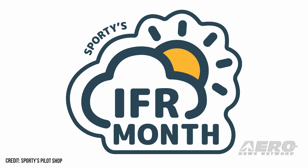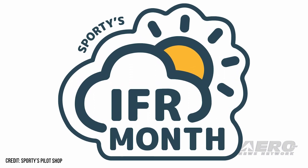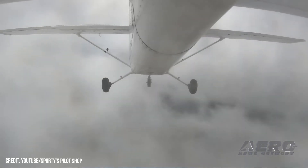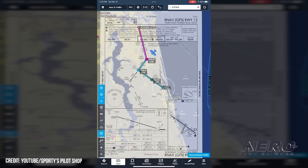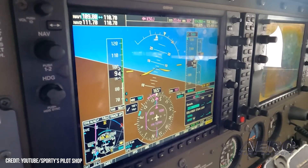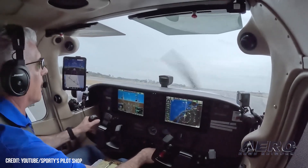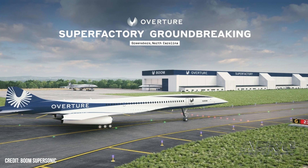Sporty's kicks off IFR Month. Sporty's is kicking off its IFR Month with a series of special events throughout February. Over the four-week focus on the challenges and rewards of instrument flying, the month will see the release of a new YouTube series, interactive webinars, articles, live stream events, and contests. The goal is to encourage more private pilots to earn their instrument rating, get current, stay current, and enjoy more utility from their pilot certificate.